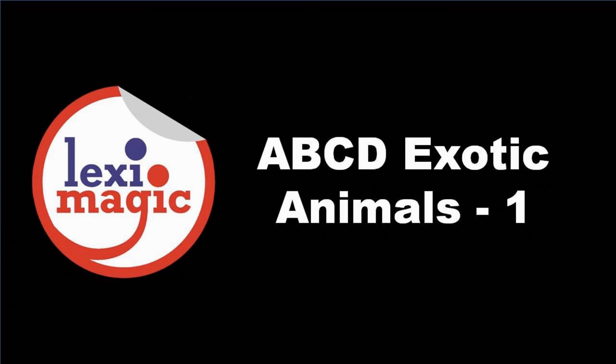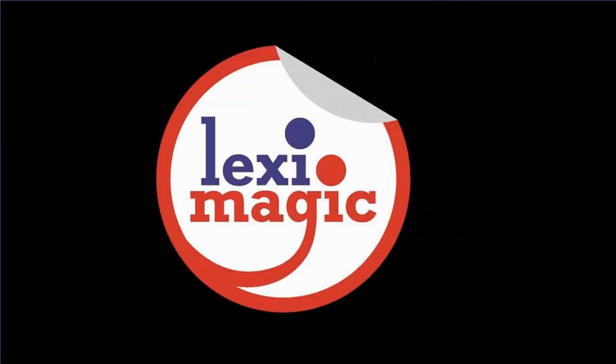In this unit, we shall learn about diverse animals from around the world.